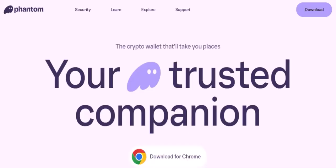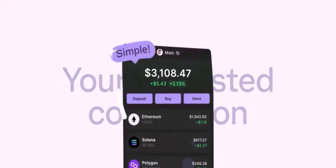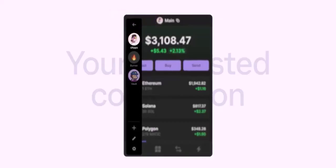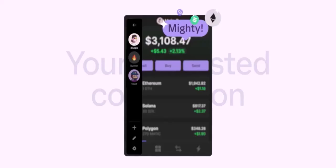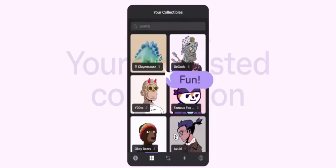Security: Phantom Wallet employs robust security measures to protect your funds. NFT support: it seamlessly integrates with the NFT ecosystem, allowing you to store, trade, and display your digital collectibles. DApp integration: you can access a wide range of decentralized applications directly from your wallet.